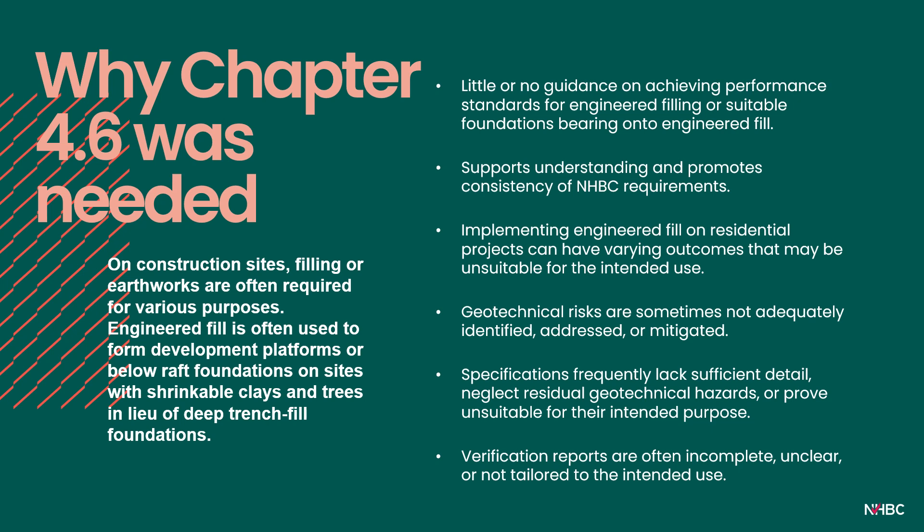There was a long-standing in-house feeling of a need to provide guidance and consistency to the industry and to improve our own internal risk management processes for sites where earthworks were involved. The quality of documentation we receive covers a very broad spectrum — sometimes exceptional in its understanding of proposed sites and intent to de-risk, improve and landform, and prepare the site, but sadly sometimes submissions and designs show limited or no understanding of geotechnics. Sometimes risks are dismissed or inadequately mitigated against. We wanted to take the best parts of what we see, detail our requirements, and offer guidance and nods of good practice within our new chapter.